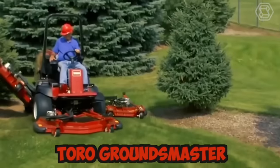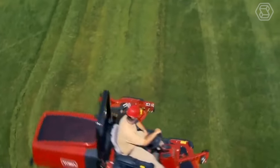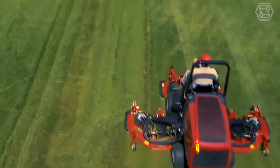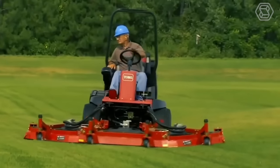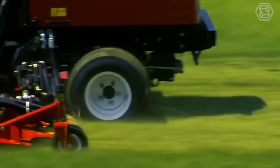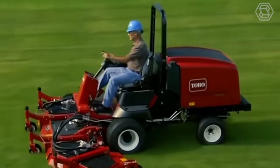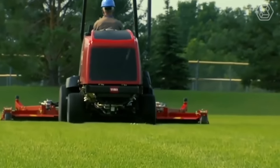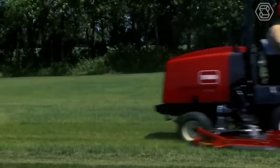The Toro Groundsmaster is a line of commercial-grade tractor lawn mowers designed to handle large areas of grass quickly and efficiently. These machines are built to be rugged and durable, with powerful engines and heavy-duty cutting decks that can handle the toughest mowing conditions. The Toro Groundsmaster mowers are designed with operator comfort and safety in mind, with safety features such as rollover protection and seat belts standard on all models.